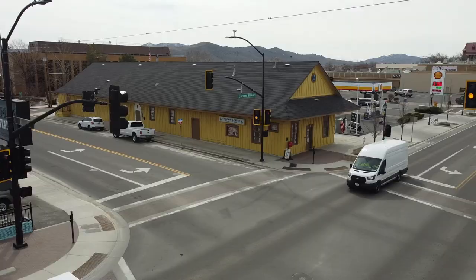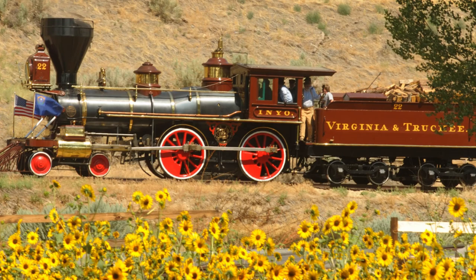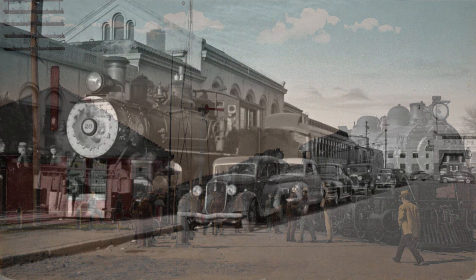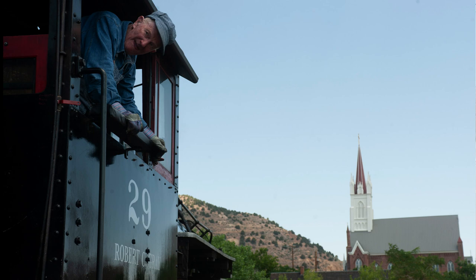The Virginia and Truckee Railroad was conceived to start in Virginia City — to get raw ore out of the mines and down to the mills on the Carson River, and to get passengers and freight down to Carson City. In 1871 it was decided to extend the line from Carson City to Reno, where it would meet up with the Central Pacific Railroad — the Transcontinental Railroad — giving Virginia City direct rail access to San Francisco.